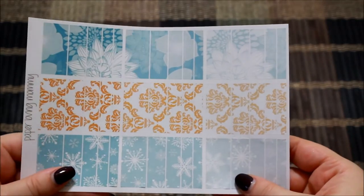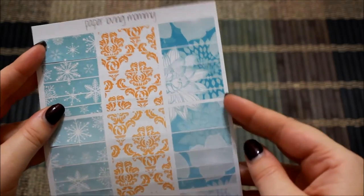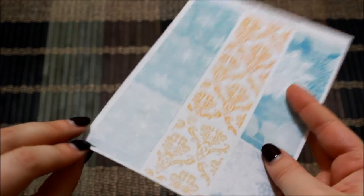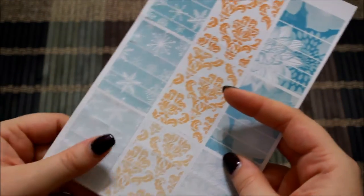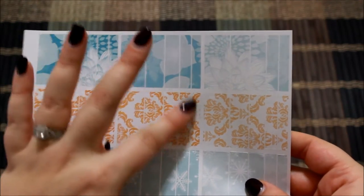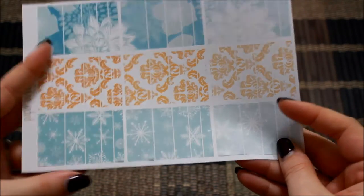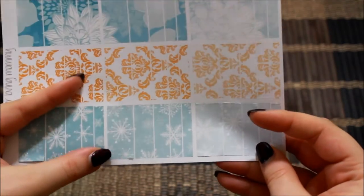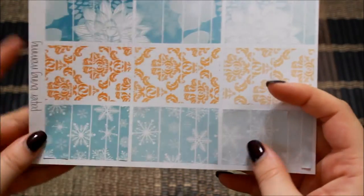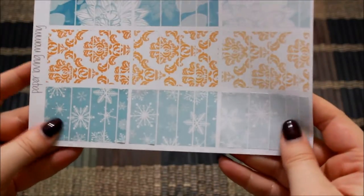The next sheet that I got from her was her washi sheet. This is absolutely beautiful — it is the same prints as her full boxes. If you see some little pieces coming up, that is from me playing around with these earlier, not from her. I was trying to see if I wanted to use this in a spread that I just posted and I didn't quite like it. These are removable, which is a good thing, and they do still have adhesiveness to them, so I will definitely be able to use them again.